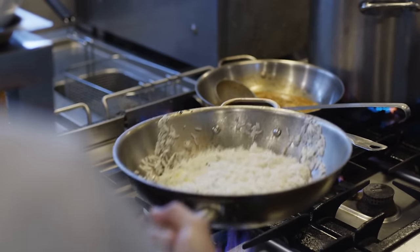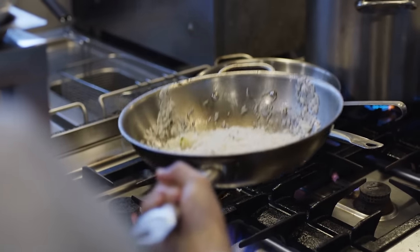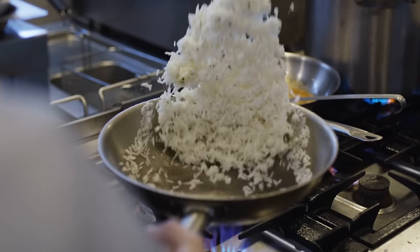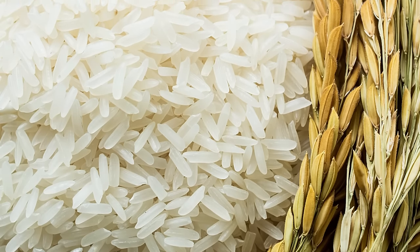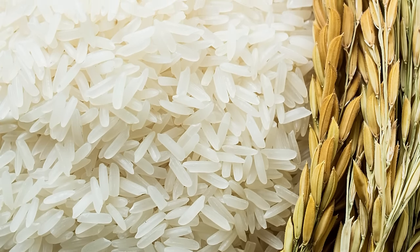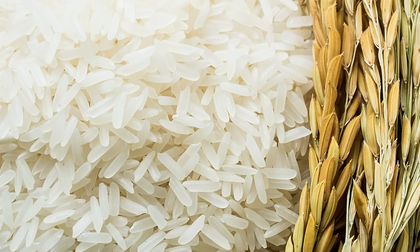Cooks almost never use short grain rice because it's a lot starchier and stickier than the other choices — it masses together when frying and doesn't produce the right results. Many of the best Chinese restaurants use a combination of American long grain and medium grain Thai jasmine rice to create the perfect texture.